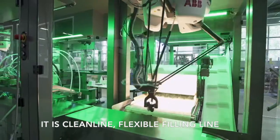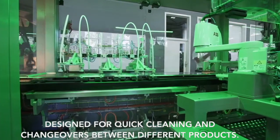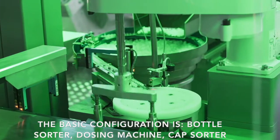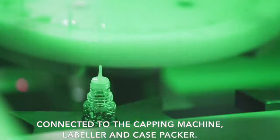It is a clean line, flexible filling line designed for quick cleaning and changeovers between different products. The basic configuration is bottle sorter, dosing machine, cup sorter connected to the cupping machine, labeler and case packer.